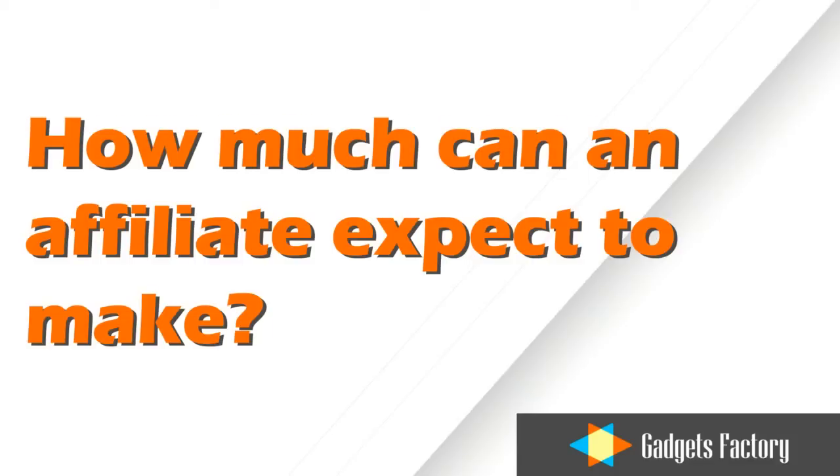How much can an affiliate expect to make? The average revenue per transaction on GadgetsFactory.com is between $50 to $200. And at your 6% commission, you're entitled to $3 to $12 per sale.